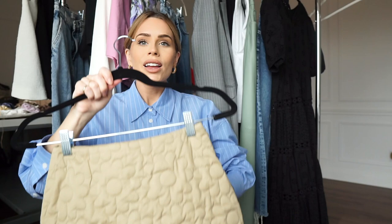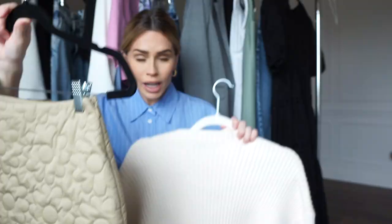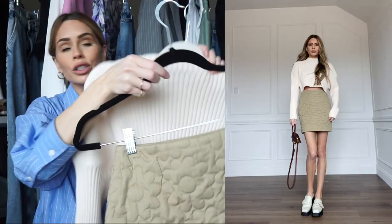Next — how cute is this skirt? It's like a puffer skirt but with embellishments. I just paired it with a really simple crop sweater. You could do boots, heels, sandals, or sneakers. This is one of those cute, fun outfits — not really practical for running errands, but if I was meeting a friend for coffee it's perfect.